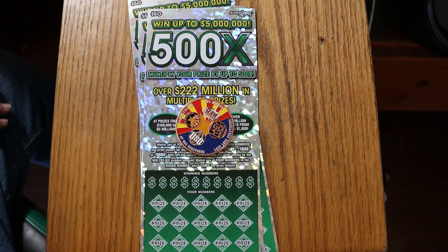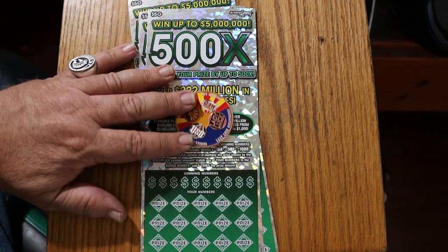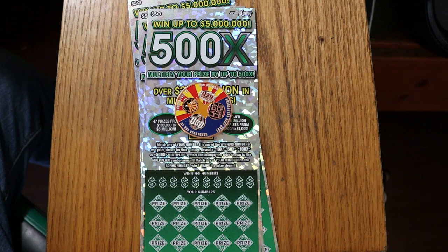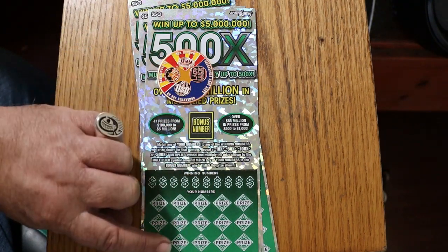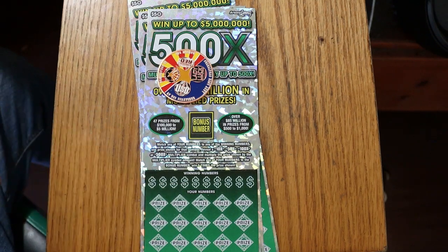Today we have three of the Arizona Big Boys, the $50 500X. It's a simple match-your-number game, or you can reveal a 10, 50, 100, or 500 times multiplier — very nice if you can find that. There is also a bonus number; if you find the bonus number anywhere down here, you get five times, so that's another multiplier.